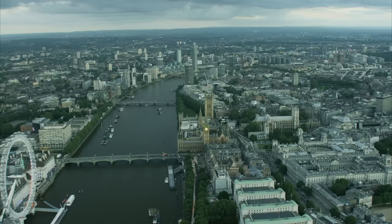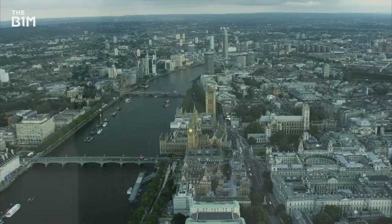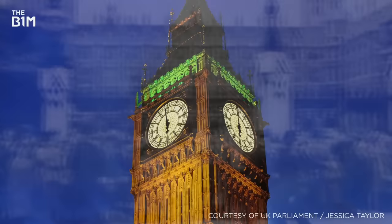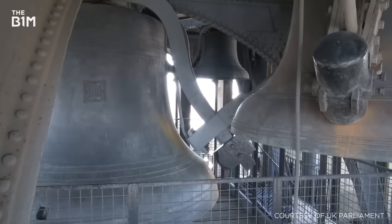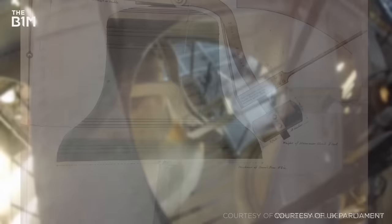Rising dramatically above the Palace of Westminster, in the political heart of the UK's capital, the Elizabeth Tower has witnessed some of the most significant moments in British history, standing as a symbol of resilience through two world wars, to emerge as an enduring beacon of democracy. While the tower is widely referred to as Big Ben, this name actually refers to the clock's main bell, which first marked the hour on the tower's completion back in 1859.